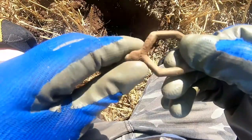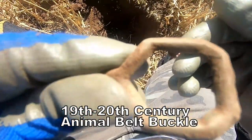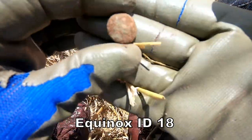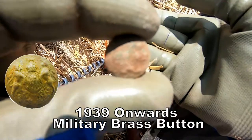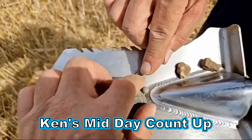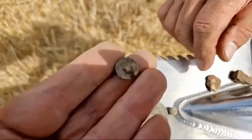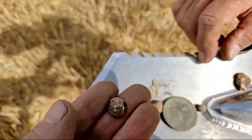Probably late 19th or 20th century on that one, and there's a military button — small Second World War one. What have you got there, Ken? A bit of lead, some buttons, and a gilded button — yes, it's gilded because it's got that colour. Let me see, Ken.